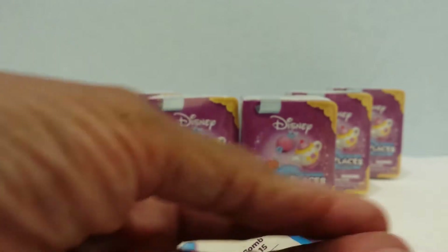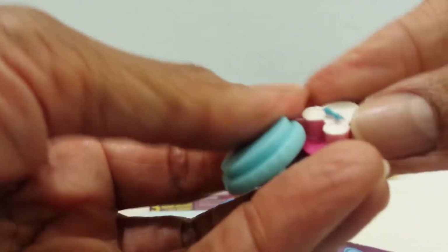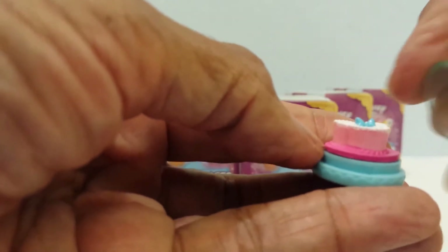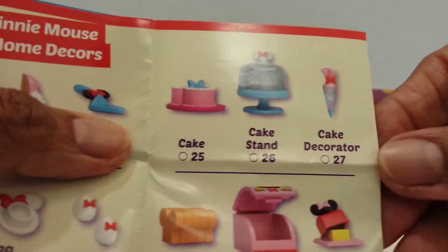I'm going to take it out and look in Minnie Mouse's little section. This is a little cake stand. How cute! Here's the little cake stand. And here's the little cake — super cute, already decorated. And I guess this right here is the icing, the little thing to put the icing on it. Super cute, and it goes like this. Awesome! I'll put it on the tile and go on to the next one. It's a cake stand and cake decorator.